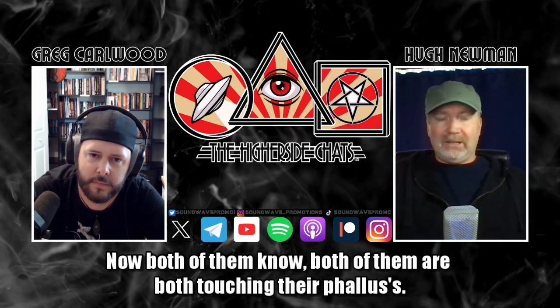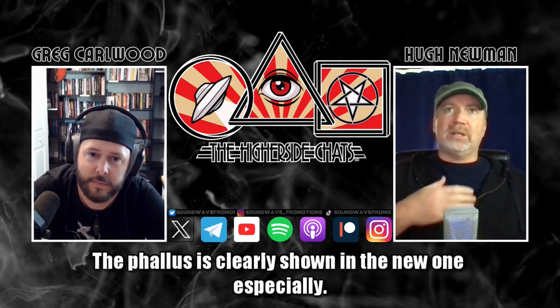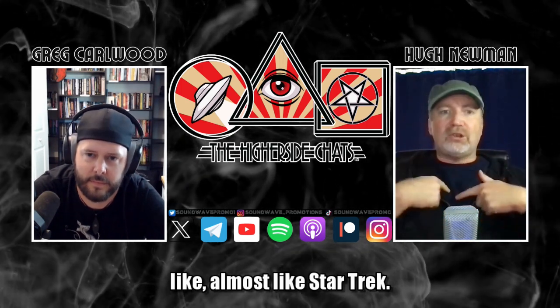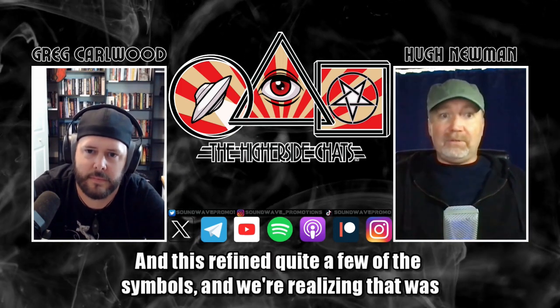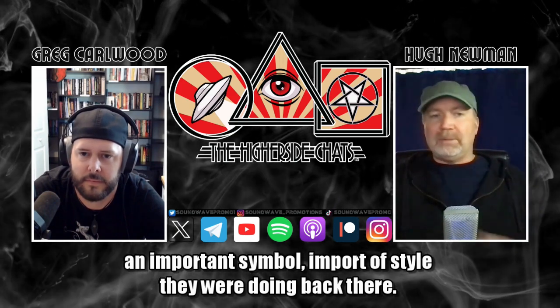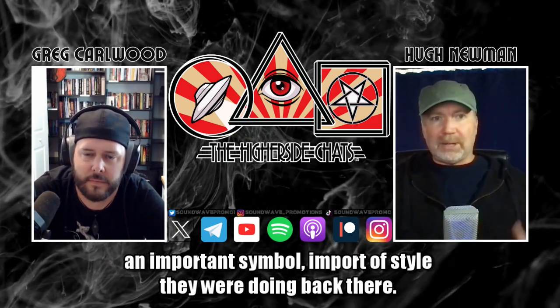Both statues are touching their phallus — it's clearly shown in the new one especially. They also both have a V-neck motif, almost like Star Trek. We find that on quite a few of the symbols, and we're realizing that was an important symbol and style they were using back then.